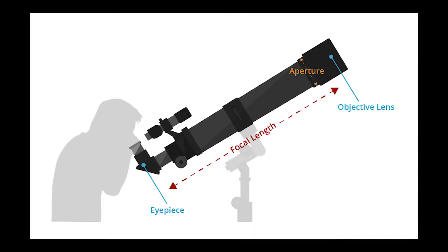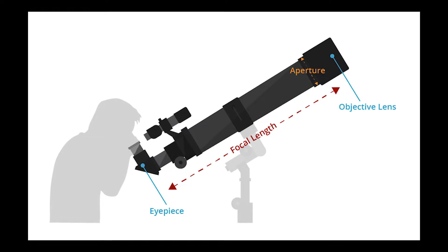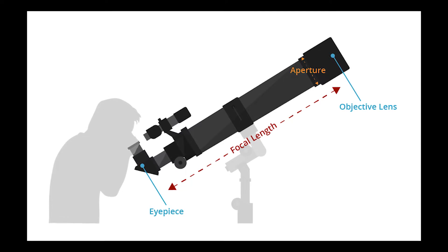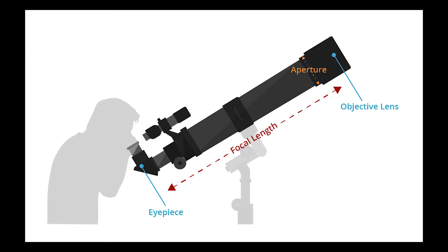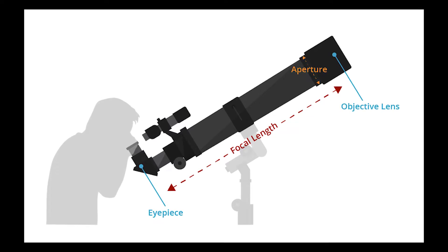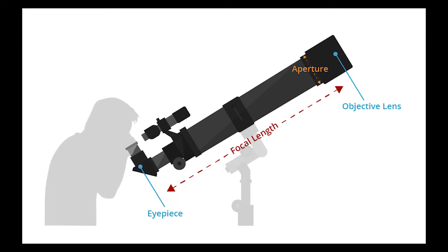Number three: focal length. The telescope's aperture is its most important aspect, and the focal length comes next. The focal length is simply the effective distance from the lens or mirror to the focal point where an eyepiece or camera would go. The longer the focal length, the greater the magnification with a given eyepiece.